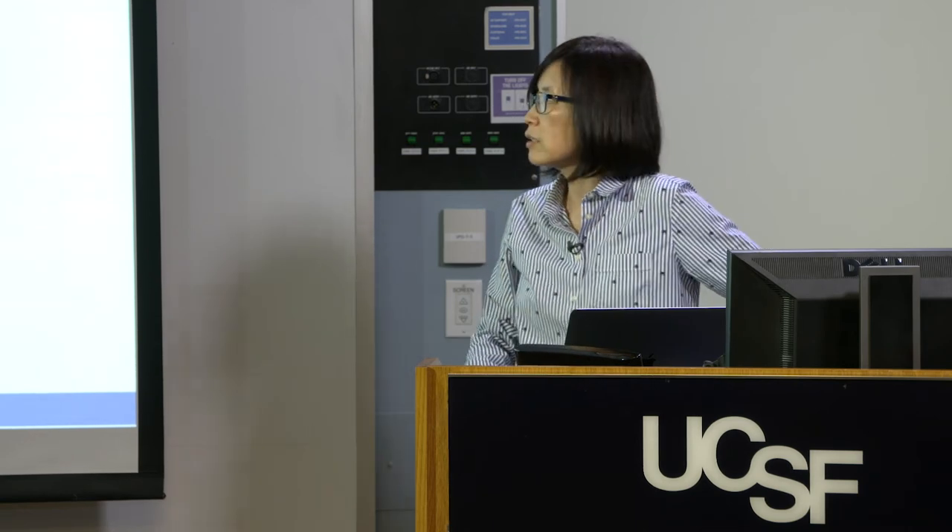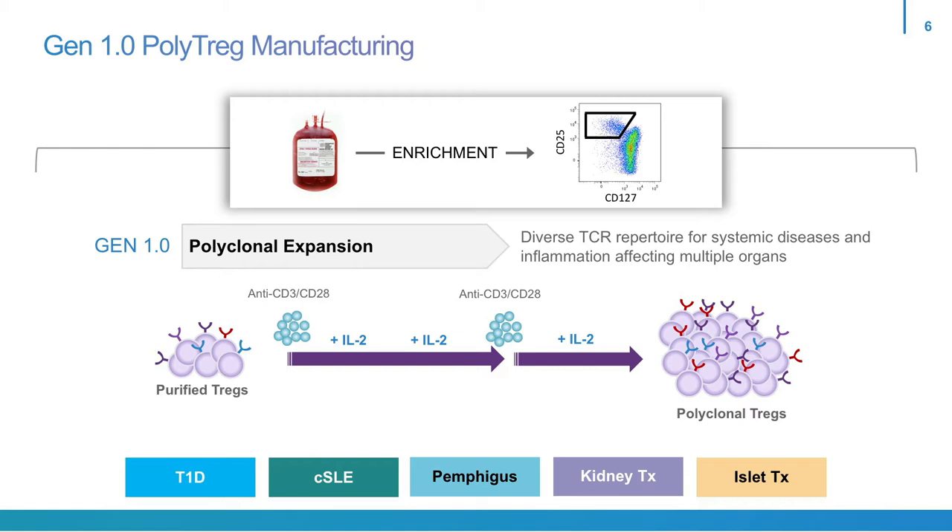First we need a protocol to grow these cells. This is what we call the generation 1.0 polyclonal T-regs. Our manufacturing work stream is slightly different from most other people used for clinical manufacturing. We start with blood product, either whole blood or leukapheresis. We actually purify regulatory T-cells using FACS, using three markers: CD4, CD25, and CD127. This allows us to maximally isolate the regulatory T-cells with the highest degree of precision and purity to enter into the manufacturing stream. Our expansion protocol depends on the use of anti-CD3, anti-CD28 coupled beads, and we give two rounds of stimulation nine days apart, feeding with IL-2 and fresh media in between.